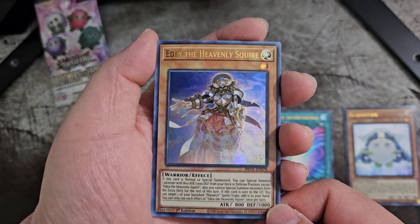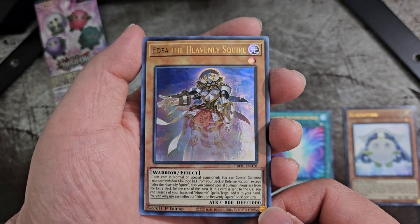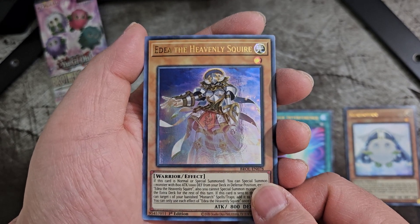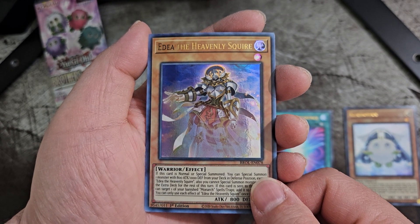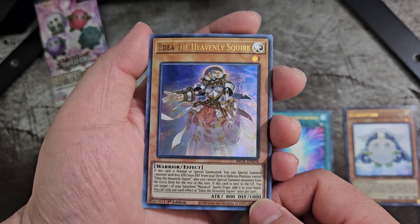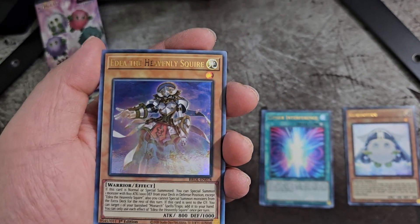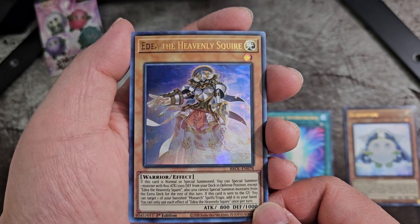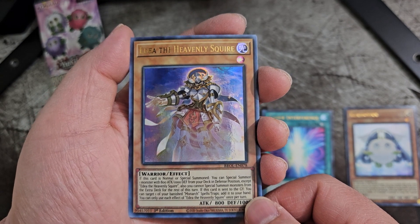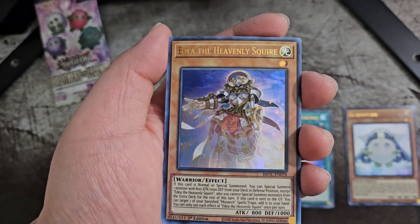Edea the Heavenly Squire — that's cool. I'd love to add this to my Monarch deck, which I really want to build upon, but I haven't been able to find any other copy of the Monarch structure deck. I know it's old at this point, but I would love for them to make a revised Monarch structure deck — that would be pretty cool.